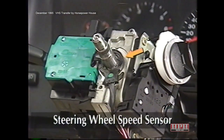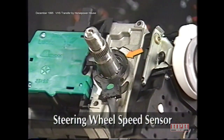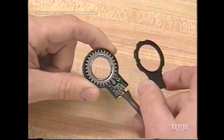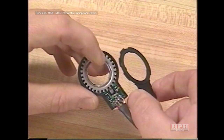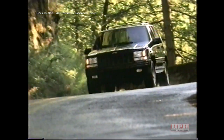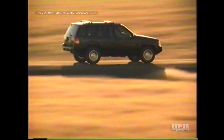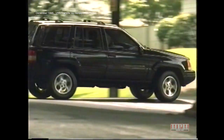The steering wheel speed sensor is located under the steering wheel beneath the clock spring. It consists of a 30-tooth tone wheel, four magnetoresistive elements or MREs, a magnet, and associated circuitry. Its job is to keep track of how fast the steering wheel is turning. The steering wheel speed input allows the control module to reduce steering assist to a minimum at higher vehicle speeds, and yet still provide full power assist when a driver needs to turn the steering wheel quickly.